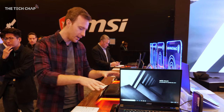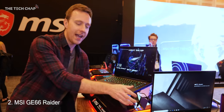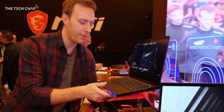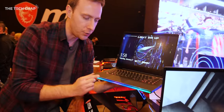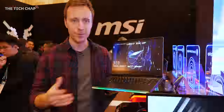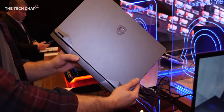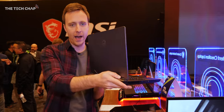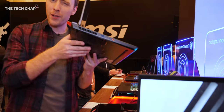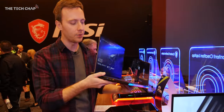But if you come over here, we then have the GE66 Raider, which actually has identical specs to the Stealth, but it's a little bit thicker, a little bit heavier. We've also got this new RGB strip at the front which you can customize, so it's got a bit more of a gamery vibe to it. It has 10th gen processors, new RTX cards, and the 300Hz refresh rate screen. With the extra thickness, you're going to be able to overclock this a bit further and get slightly cooler temperatures than the Stealth.